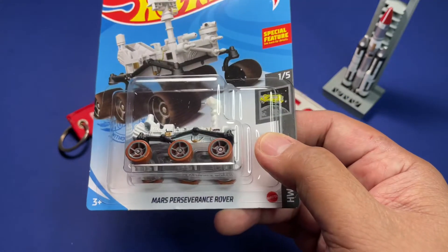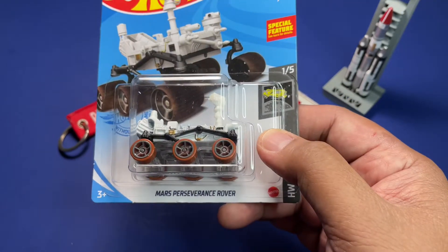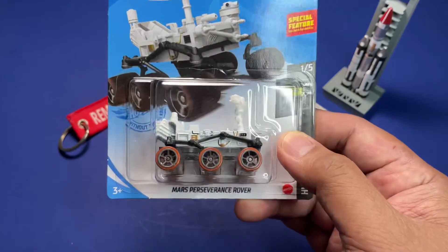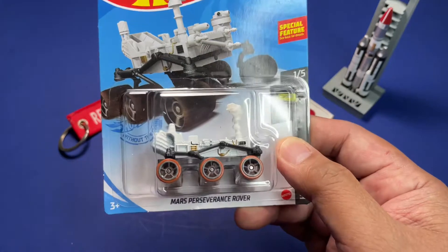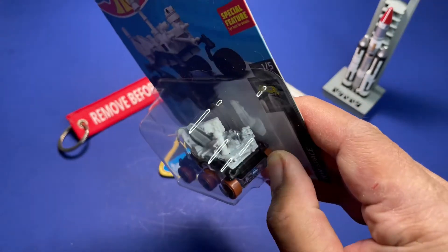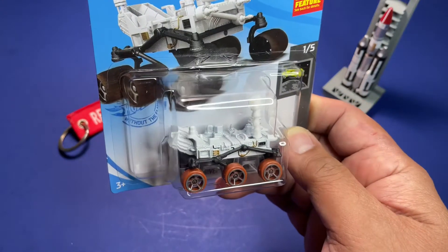I can show you one — this is the current one. This is the current rover on Mars, the new one: it's the Perseverance rover. This was for 2021, and it had a helicopter drone that came with it and took several aerial videos and photography of the surface of Mars.